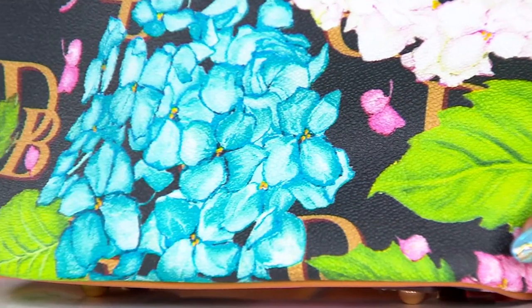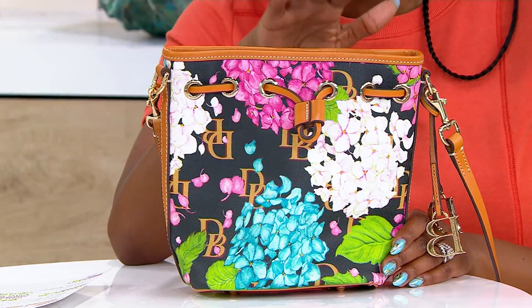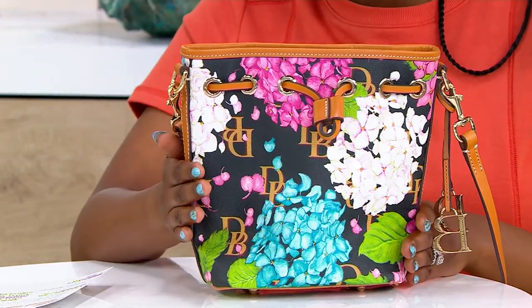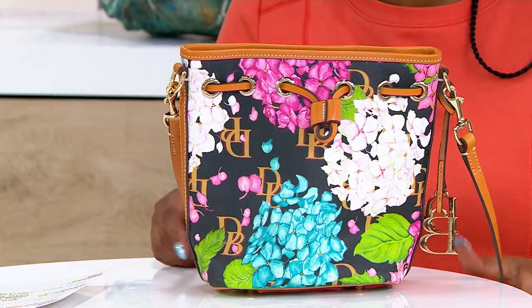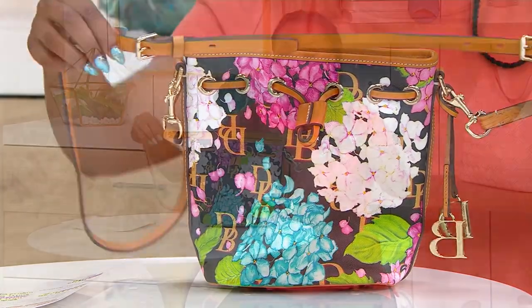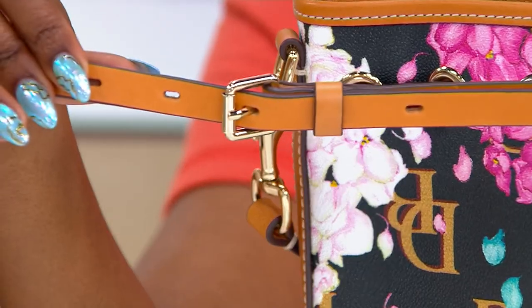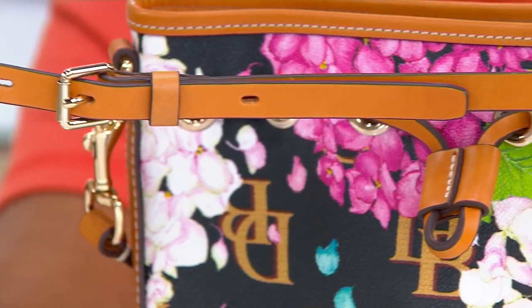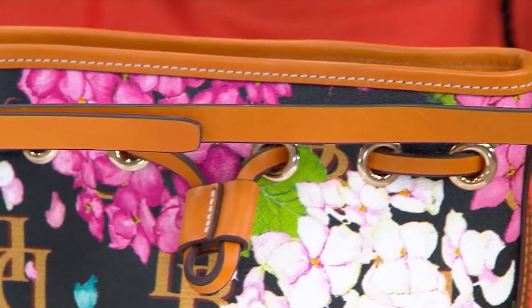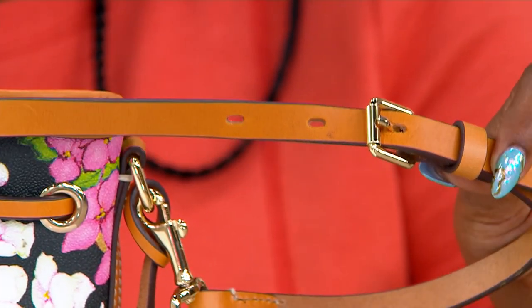The bucket bag silhouette means you can fit everything that you need inside. It's eight and three quarters of an inch by eight and a half inches by four and a half inches, and your strap drop is 21 to 26 inches, so crossbody if you want it to be. You have two points of adjustability in the strap with the buckles, so you can customize it to your comfort level. This is the bag you will love having this season for an easy pay that's under $40.